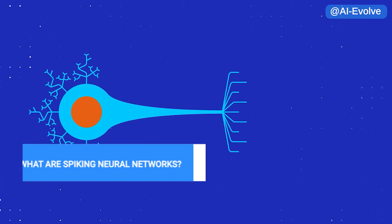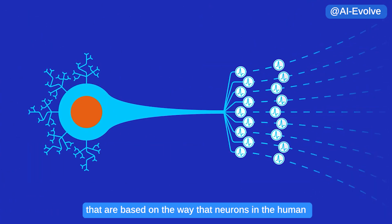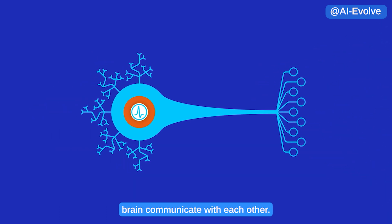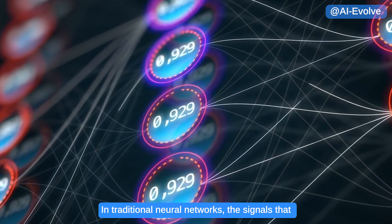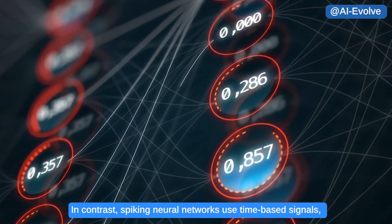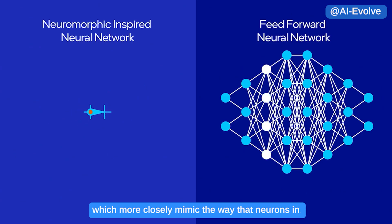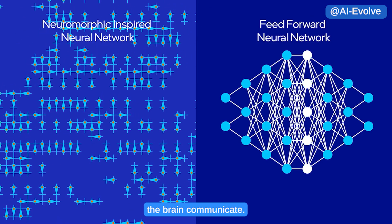What are spiking neural networks? Spiking neural networks are a type of artificial neural network based on the way that neurons in the human brain communicate with each other. In traditional neural networks, the signals passed between neurons are binary — either on or off. In contrast, spiking neural networks use time-based signals, which more closely mimic the way that neurons in the brain communicate.